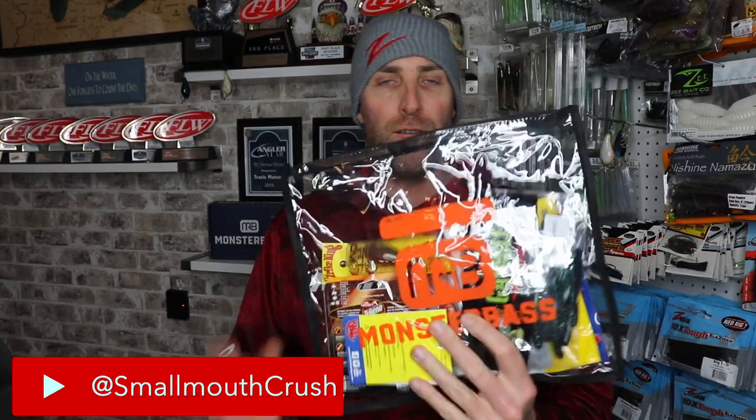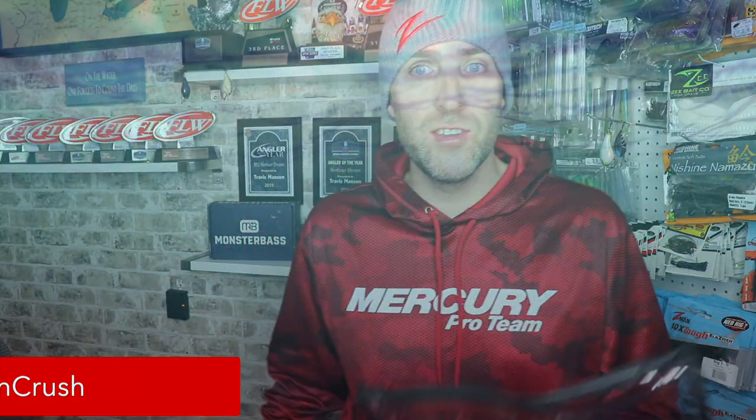Shout-out to Rick with Monster Bass for being able to put this together, and Ken Duke — thank you for the information and the history lesson behind these baits. It truly is cool. I don't know anyone that's been doing something like this. This took a lot of time and research to put together, and to be able to bring this out to the general public, the fishing fools that are out there — my hat's off to you.